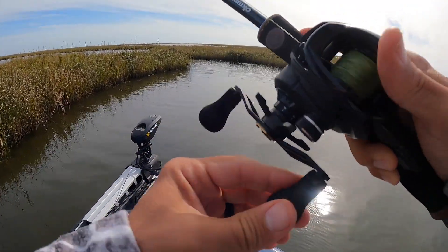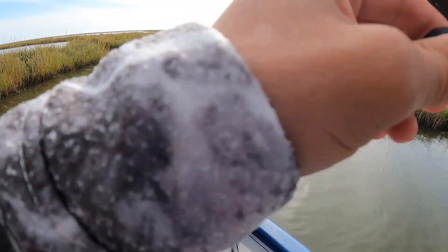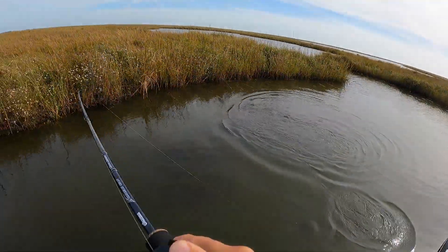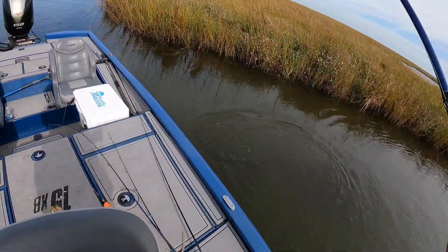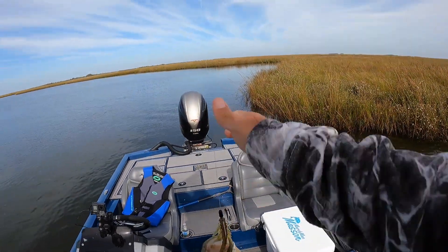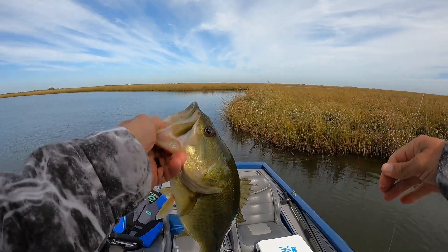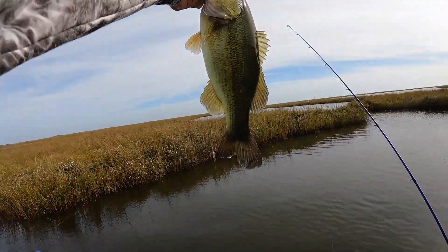There's one — oh, that's a good bass! Yeah, come on — he's barely hooked, but hooked well enough. That's a really good bass. Oh, I didn't feel him hit at all. He was just barely hooked — lucky to get him. Chunky, chunky fish.